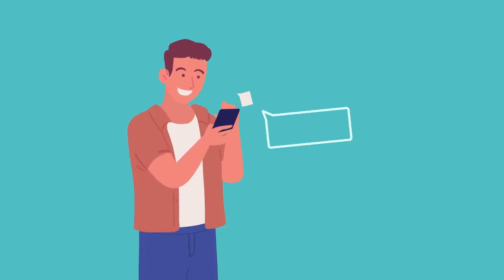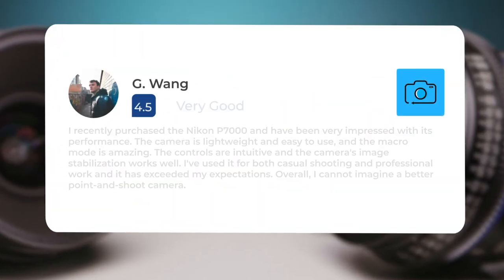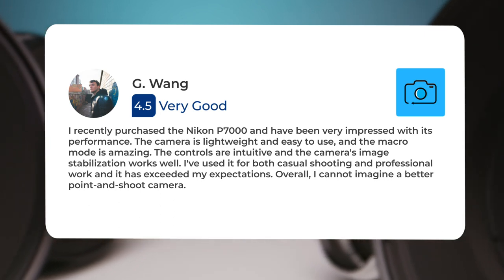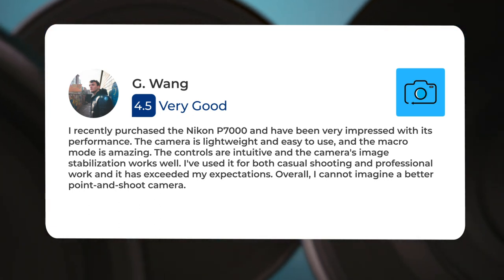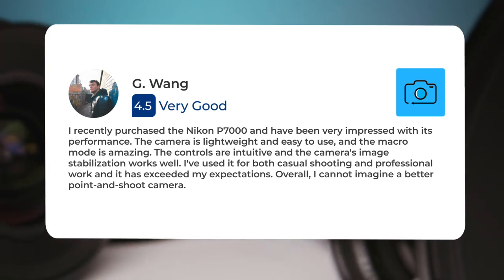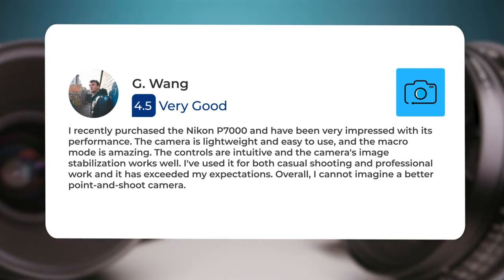Next, let's take a look at what other users of these cameras have to say about them. Here's what people have to say about the Nikon P7000: I recently purchased the Nikon P7000 and have been very impressed with its performance. The camera is lightweight and easy to use, and the macro mode is amazing. The controls are intuitive and the camera's image stabilization works well. I've used it for both casual shooting and professional work, and it has exceeded my expectations.